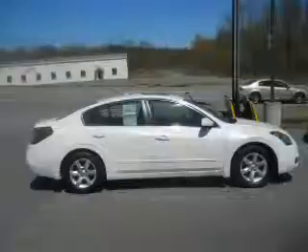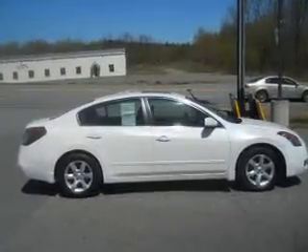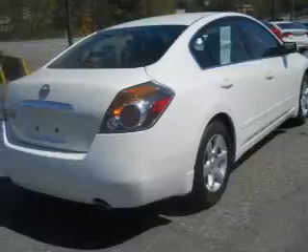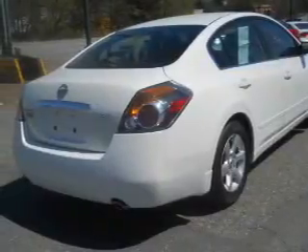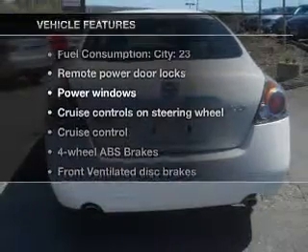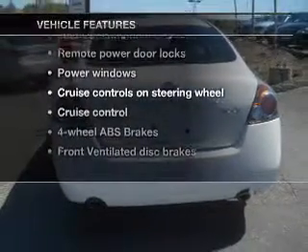Premium wheels give a more luxurious look. You will appreciate the safety feature of anti-lock brakes. Heated seats are a desirable comfort feature. Let the outside in with a power sunroof. And with these notable features, you won't want to miss out on the opportunity to own this amazing ride.